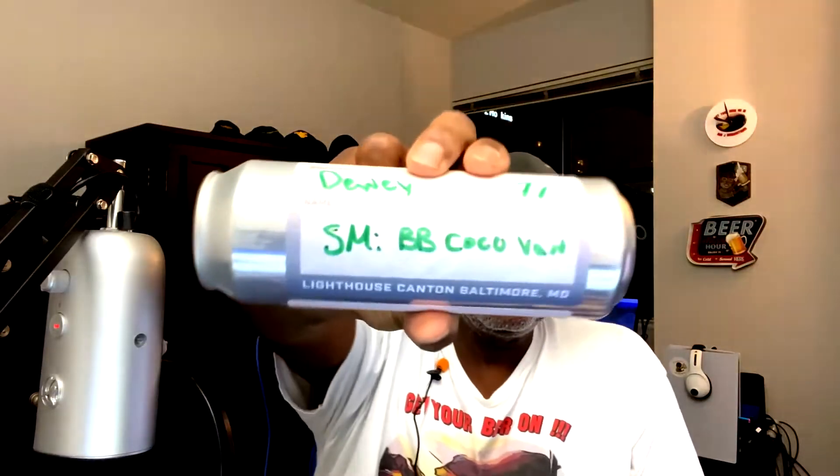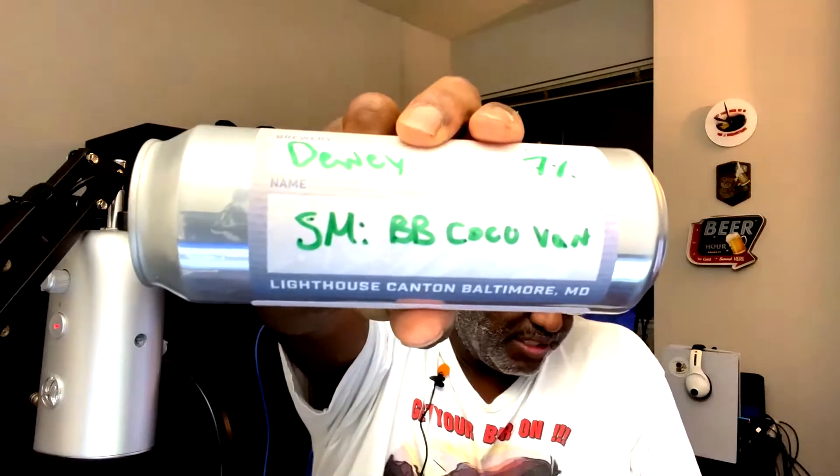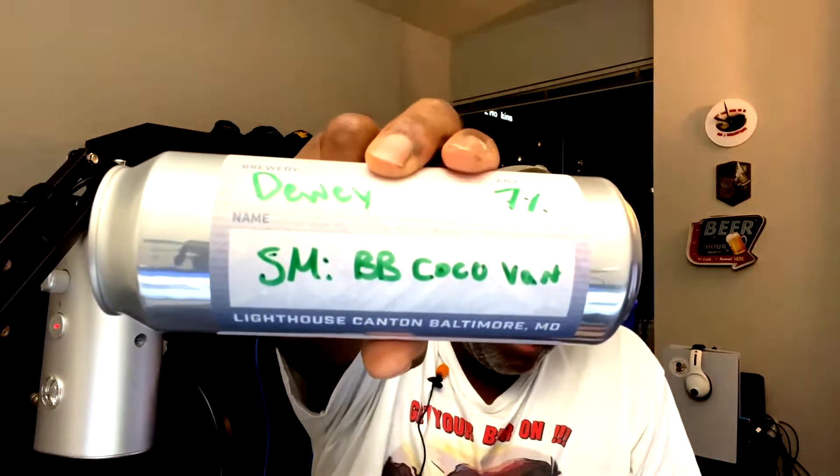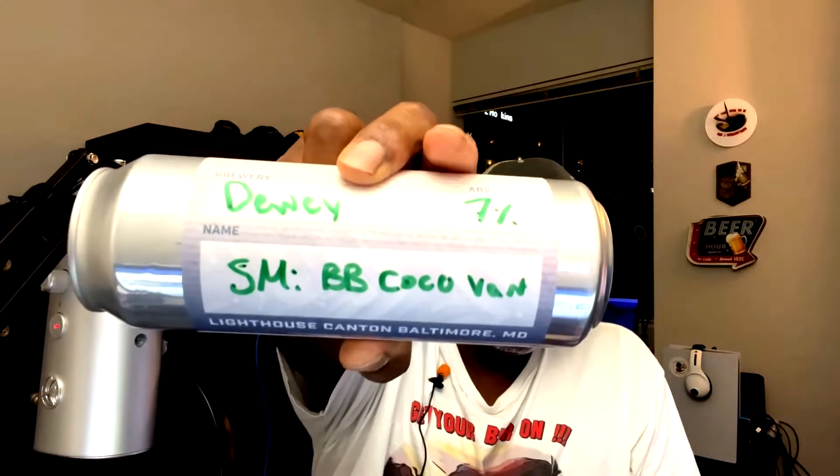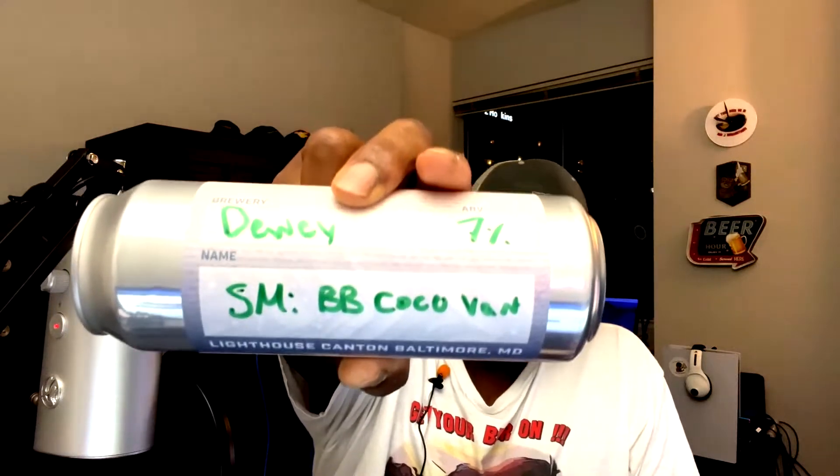We're looking at the beer inside Dewey Beer Company — this is their Secret Machine Blackberry Coconut Vanilla, a fruit beer coming in at 7% ABV. Dewey Beer Company is out of Delaware, so let's go ahead and get it into the glass.